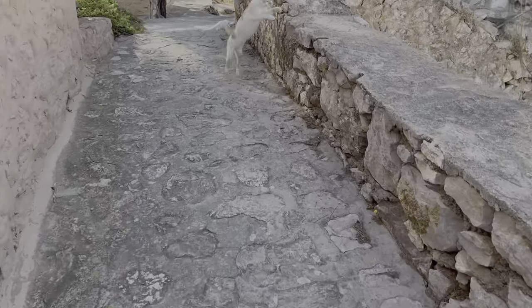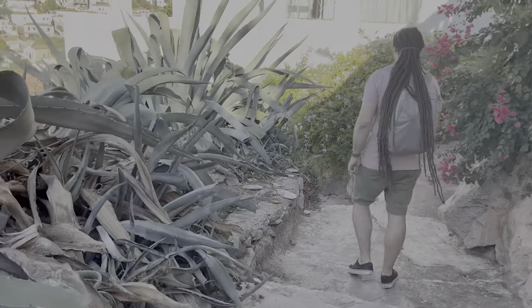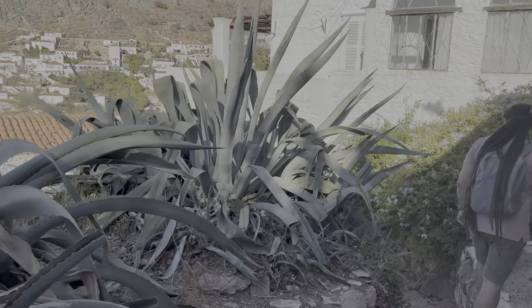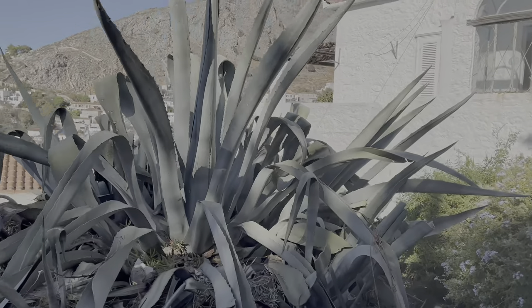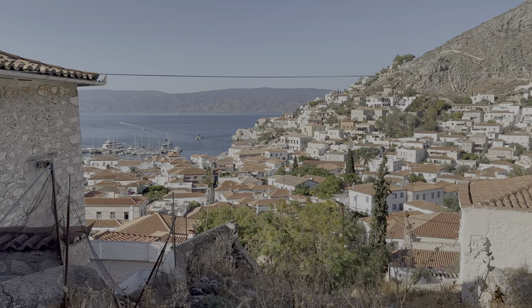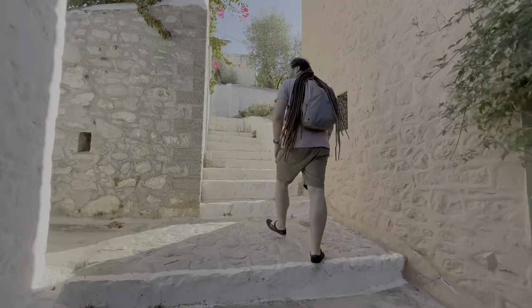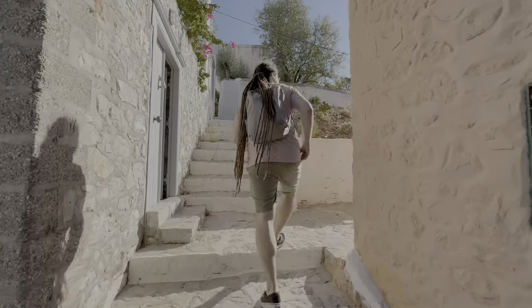Look at this cat! And look at this agave — it is huge! When agavas flower, their flower reaches almost 9 meters in height. Can you imagine that? The hike has only just begun but I'm already feeling so tired. I think Greeks must be the healthiest people on the planet because there are so many steps everywhere, and even the old people take them. If you can't take the steps, basically you can't get out of your house — well, they do have the donkeys though.